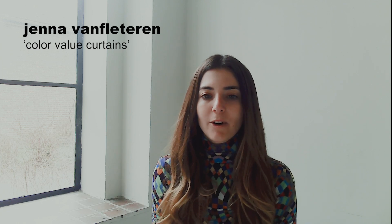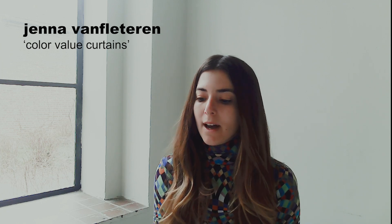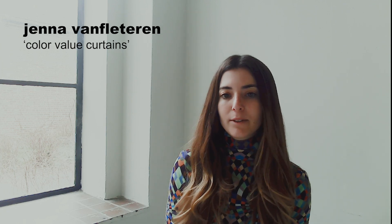Hi, I'm Jenna Van Flutter and I'm graduating from Cranbrook this year and I'll be sharing a project called Color Value Curtains.